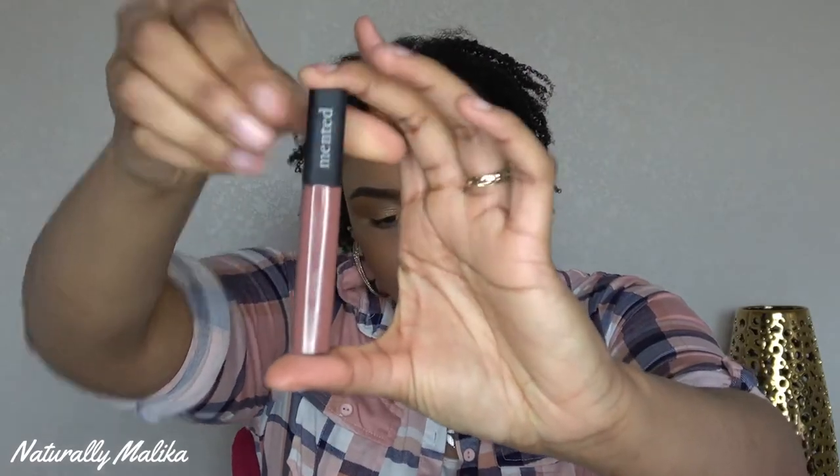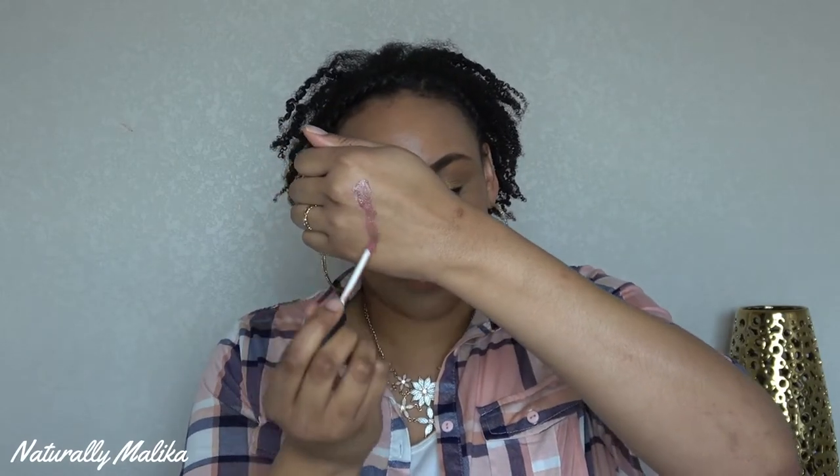My unboxing video got deleted, so I'm going to show you the packaging again. This is the packaging for the lip gloss 'Moth Over'. I love the names. It has the ingredients and all of the information on it that you would want to know. It's not sticky at all — very creamy and pigmented. I'm going to swatch it on my hand.